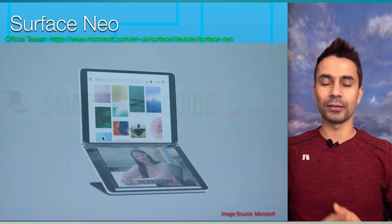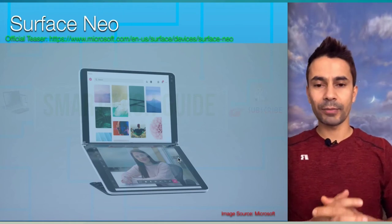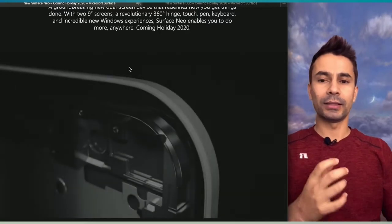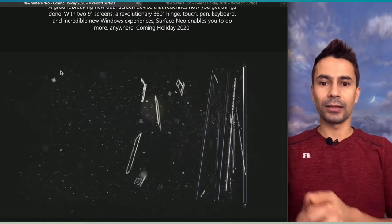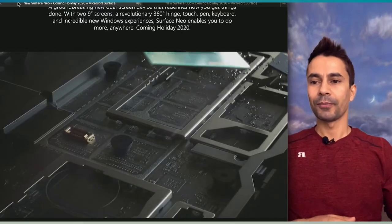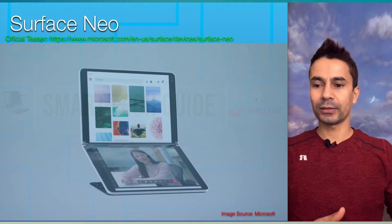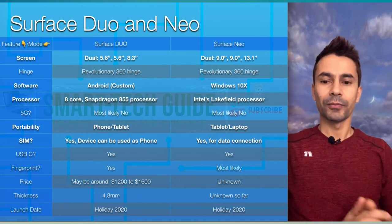Let me go back to the slide. This is Surface Neo — as I mentioned, there's a hint in the same video showing two different devices, and there's also a separate Microsoft video for Neo specifically. Neo is made to function as a tablet and PC, while Duo is positioned as a phone-plus-tablet device. Basically, folding phones are becoming popular now, and Duo takes on that space.